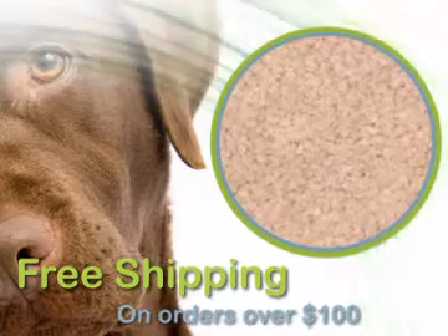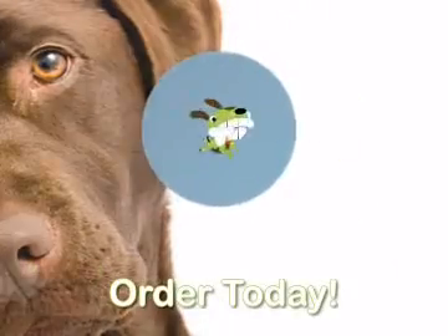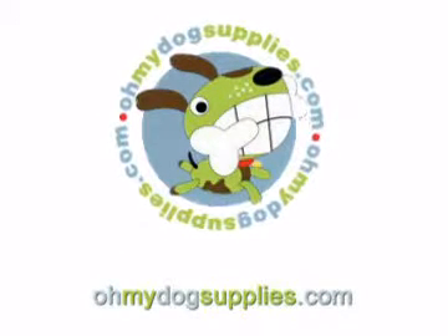Any order of $100 or more is shipped to your door free of charge. Click the Add to Cart button to order this unique item that you won't find at the local pet store.